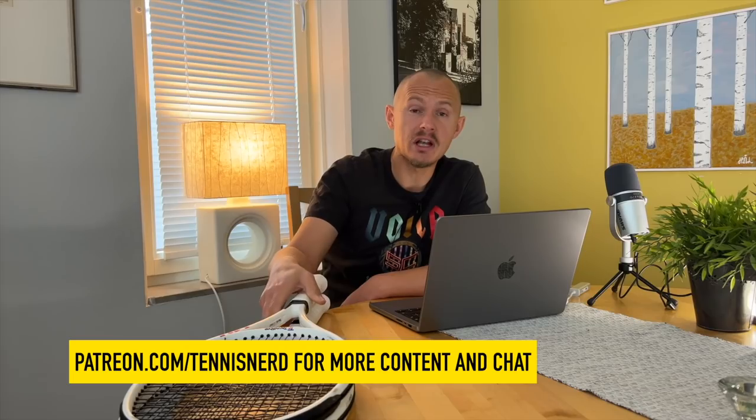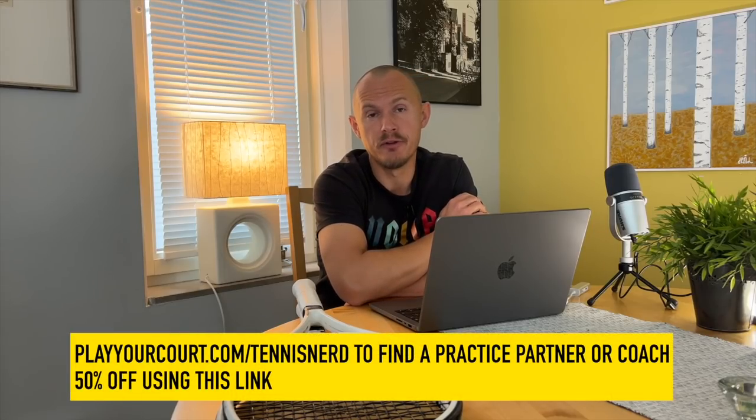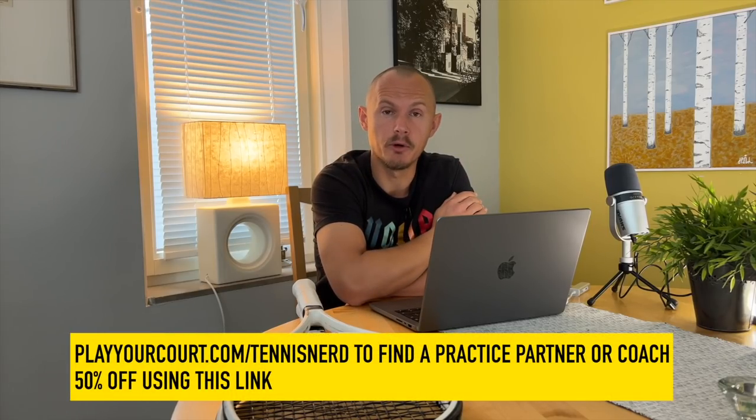That's all for this Technifibre TF40 update — hope you enjoyed it. Please support me on Patreon at patreon.com/tennisnerd where you get loads of content. Check out my affiliates such as Play Your Court — find your coach, find your hitting partner — you get 50% off with my link in the description below. Also check out Tennis Warehouse, SwingVision, Top Court, and others. That's all for now, have a nice day and don't forget to play some tennis.